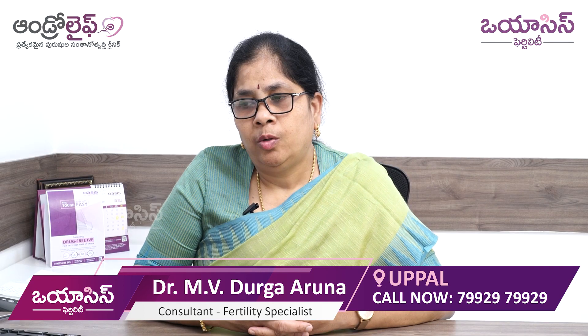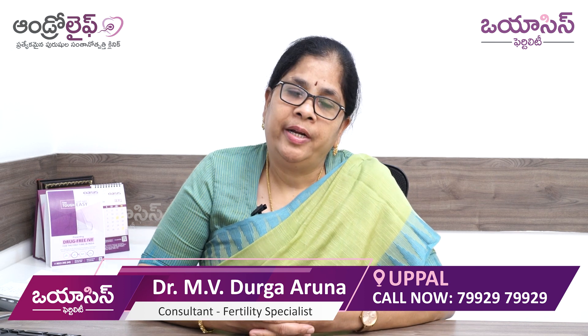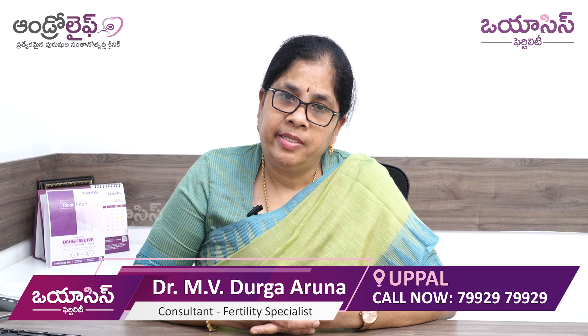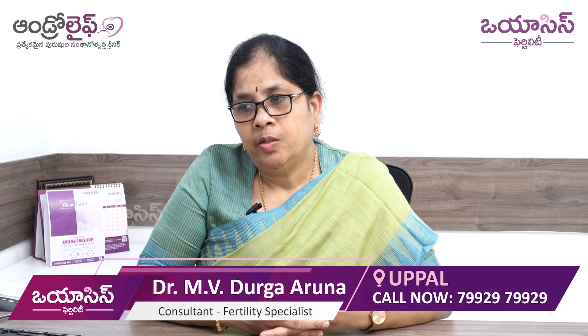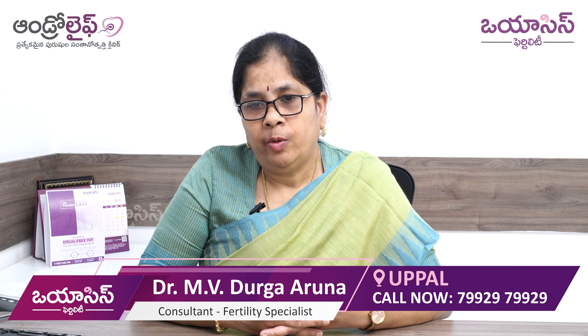The fifth point is improving blood flow to the ovaries and pelvic organs through exercises and acupressure. If there is good blood flow, the egg quality will improve.